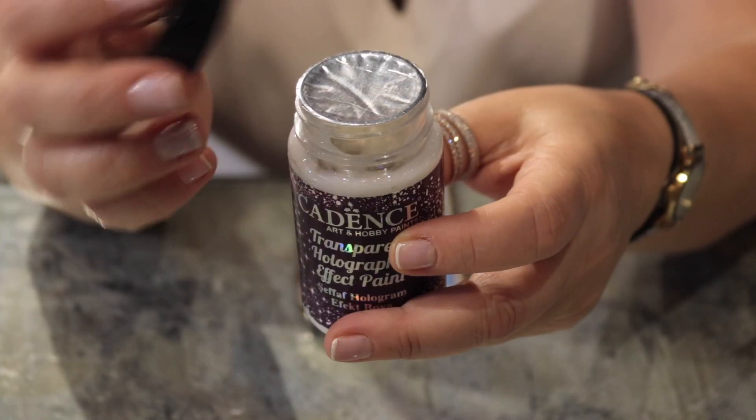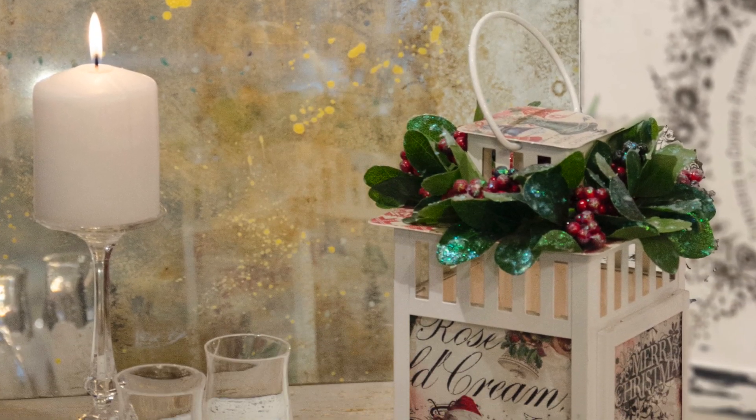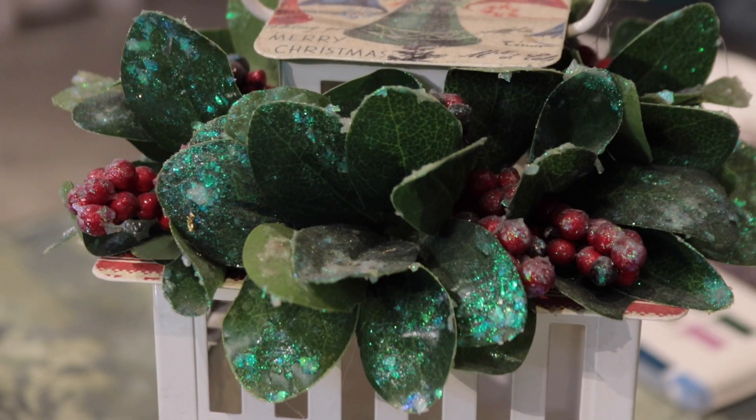You can apply this transparent effect paint by brush or by sponge. Since it has an aluminum foil under the cover, it has a long shelf life. It is very suitable for your craft and art projects, and it's one of the best choices for Christmas decoration on candles or on any other surfaces.